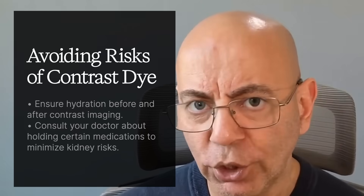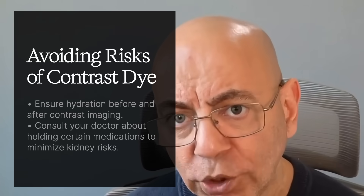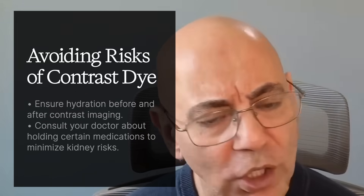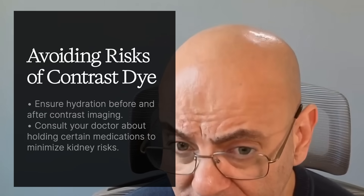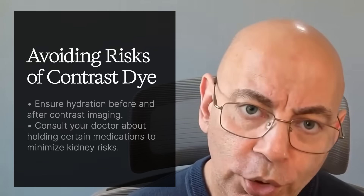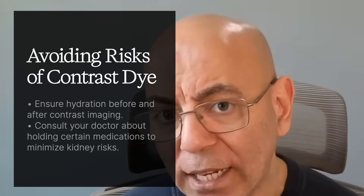Fortunately, with hydration and stopping the NSAIDs, he recovered just fine. A safer option for pain is Tylenol. Regarding contrast dye: whenever a CT scan or MRI with contrast is ordered, ask whether the contrast is truly necessary. If it must be done, make sure you are well hydrated before and after.